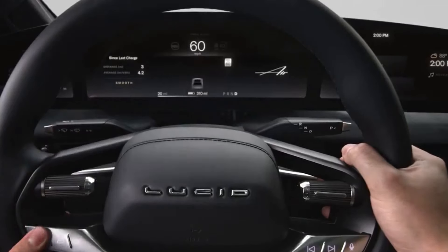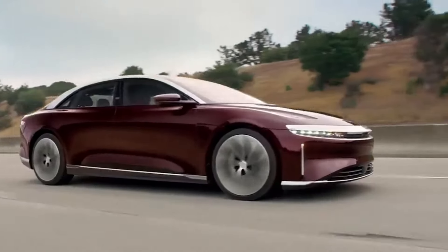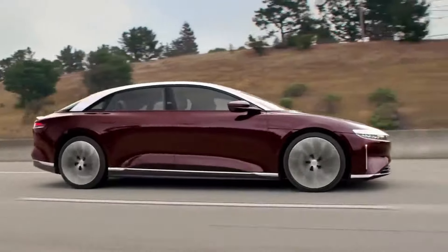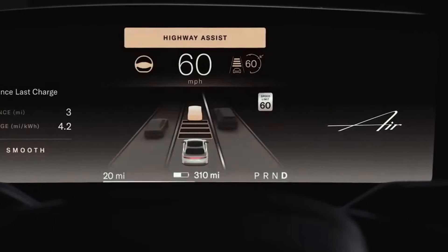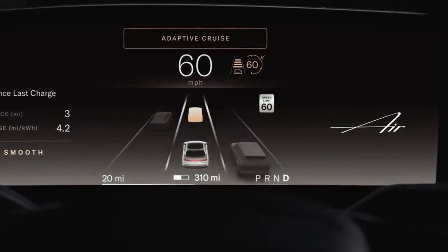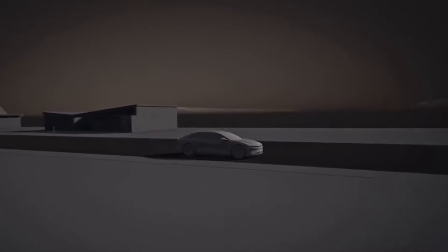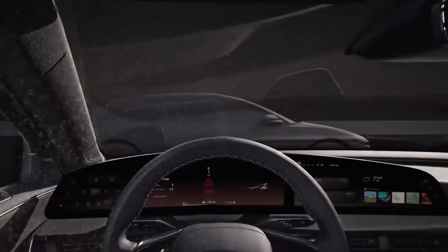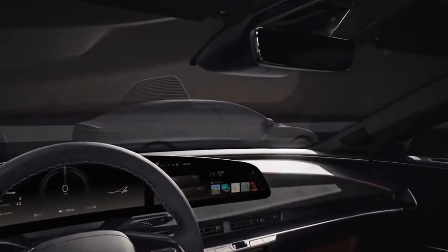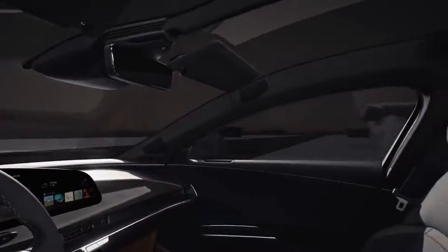DreamDrive's HMI, or human-machine interface, elevates the highway driving experience. At all times, you'll know exactly which driving mode you're in. Its clear and natural HMI utilizes visual, audio, and text cues. DreamDrive also uses Surreal Sound, Lucid Air's fully immersive 21-speaker system, to deliver clear directional alerts. This enhances safety features like front and rear cross-traffic protection, and autonomous emergency braking.